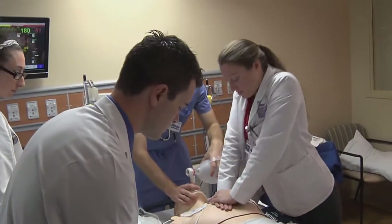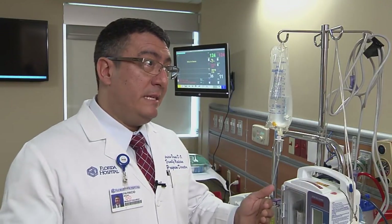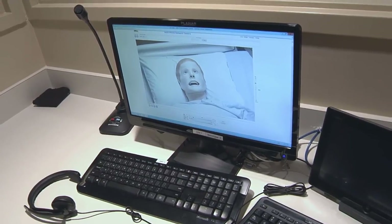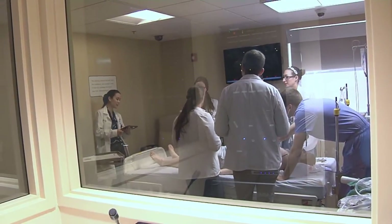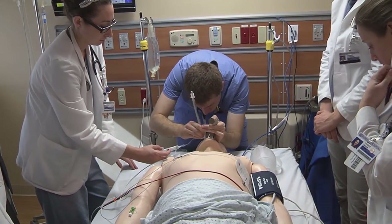Simulation is a very powerful tool for creating an environment of safety and expertise, beyond the traditional models of learning from books and then taking care of patients. We now introduce simulation wedged in between, which allows for practice of communication skills, technical skills, and more.